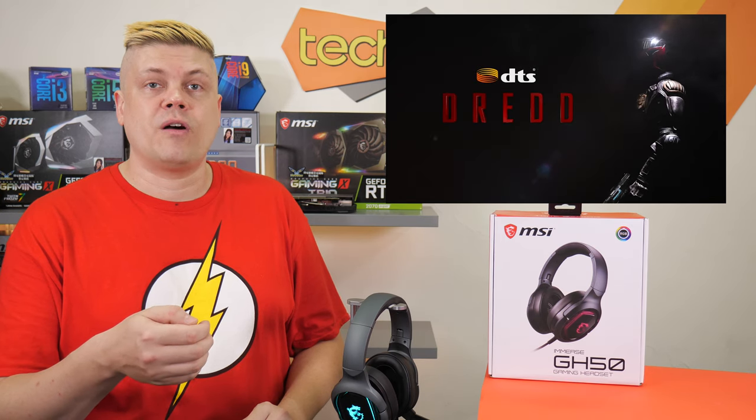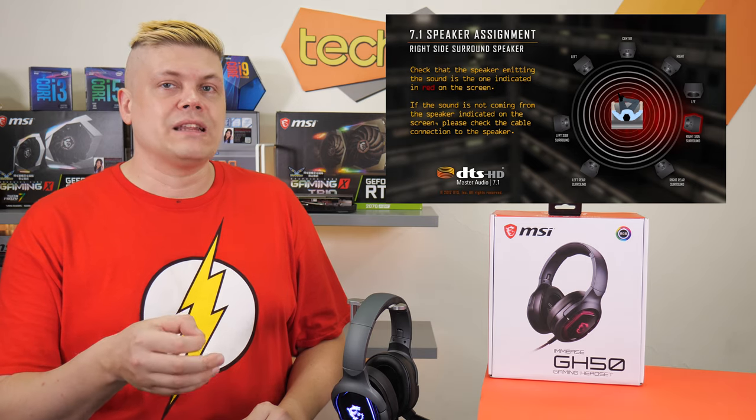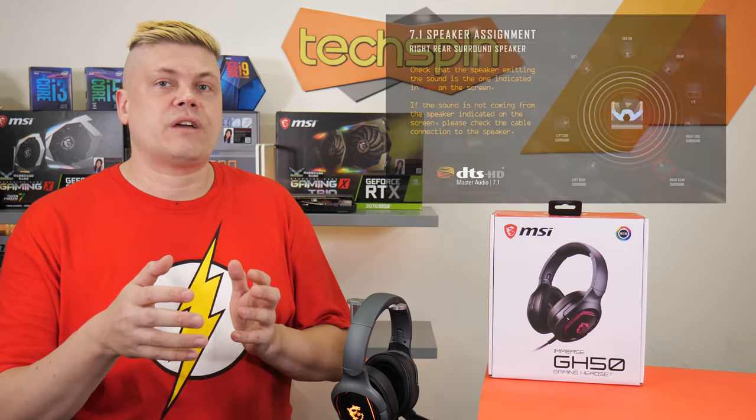Surround testing was performed with Dread's DTS soundcheck recorded in DTS-HD MA format, really delivering precise 7.1 channel testing. Through the headphones each location was well defined. The left and right rears can be a little bit difficult for virtualization, but the GH50s handled the rear channels decently.